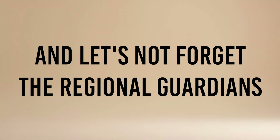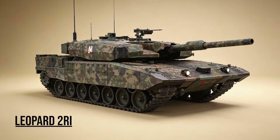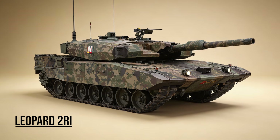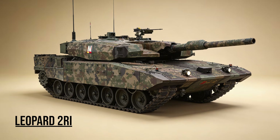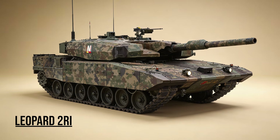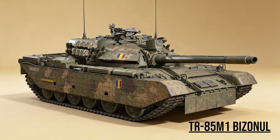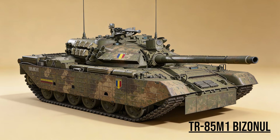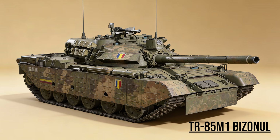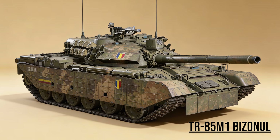And let's not forget the regional guardians — unique indigenous solutions. Leopard 2RI, the Revolution — Indonesia's specialized variant. It uses the Rheinmetall Revolution modular armor package, giving it a distinct sci-fi look and extreme protection against urban threats. TR-85M1 Bizonul, the Bison — Romania's engineering feat. They took the ancient Soviet T-55 and rebuilt it with NATO standards: new engine, laser warning receivers, and a distinct elongated turret.